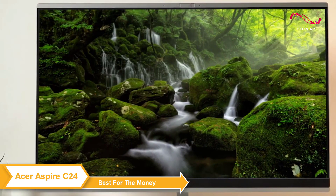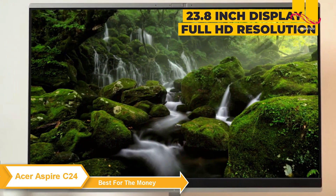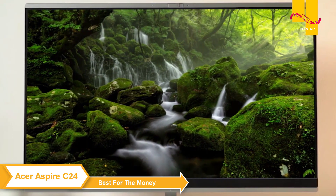The C24 has a 23.8-inch display and full high-definition resolution, so you'll get crisp and accurate color for all your activities.